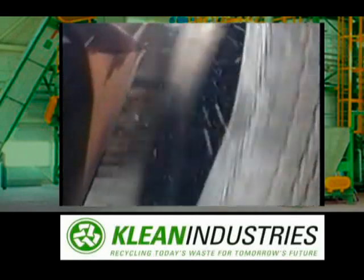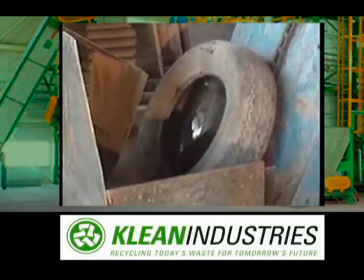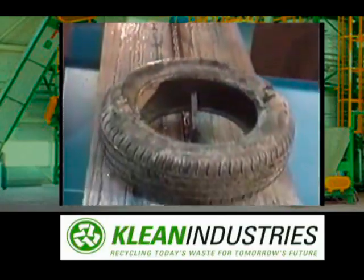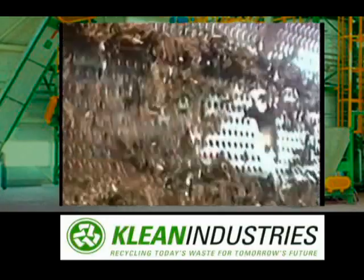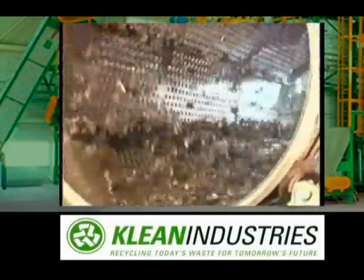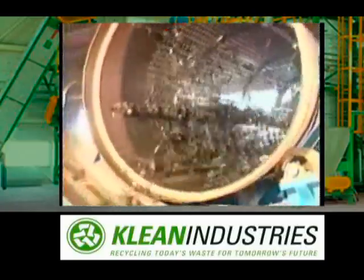Tires are brought to the plant and rolled down a chute to an automated shredding system. The tires pass through the shredder and are reduced to a 2-inch particle size. Oversized particles are extracted and returned to the shredder for additional shredding.